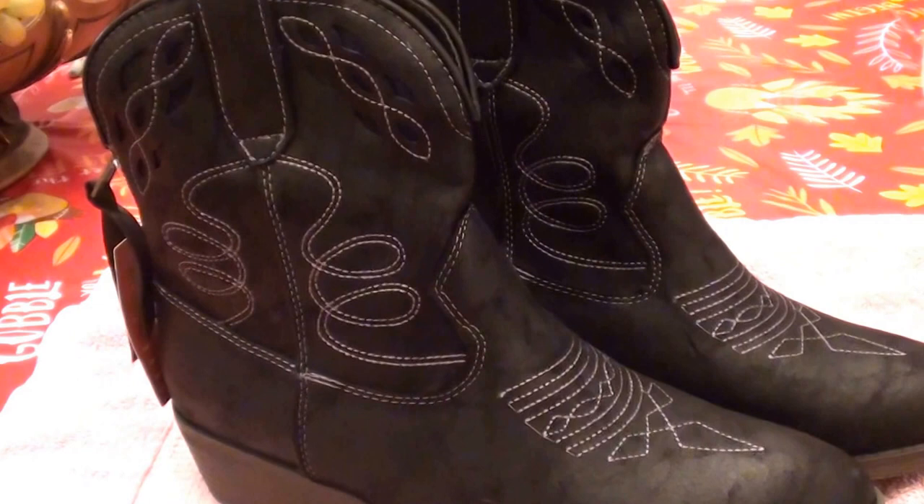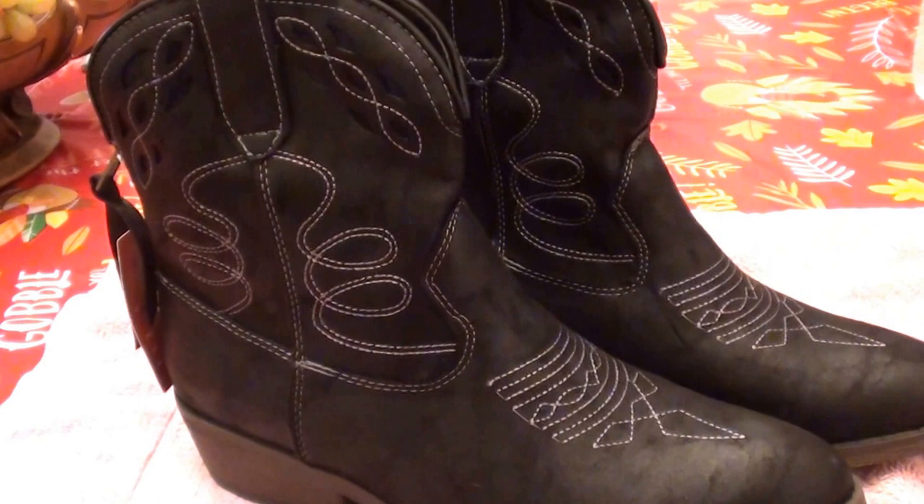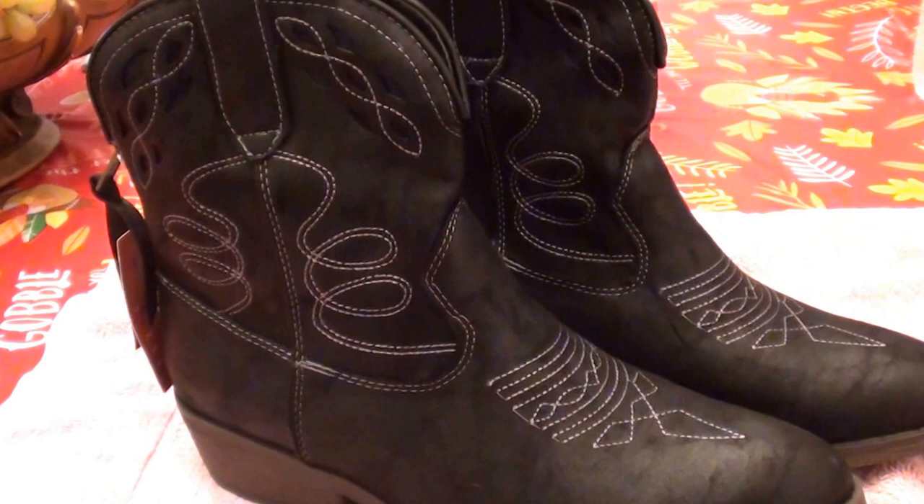Happy boot shopping! Let me know what your favorite boots are. Do you like thigh-high boots, knee-high boots, boots that zip, boots that lace, hiking boots, cowboy boots, ankle-length boots, or traditional cowboy boots? Just let me know, because I love to hear what everybody's going to be rocking out this fall — you guys look beautiful.